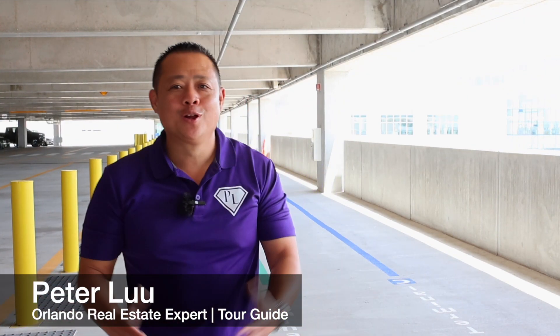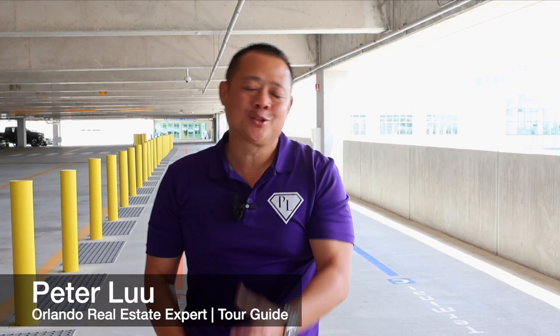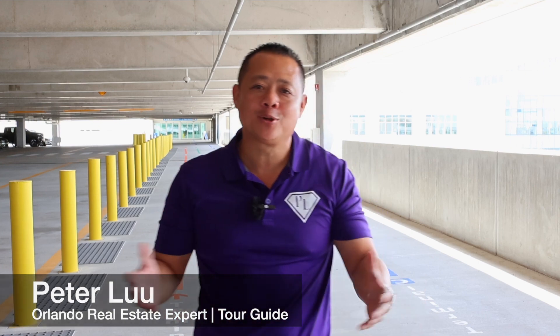Hello everyone, I'm Peter Lu, your Orlando real estate expert and Orlando tour guide. We are actually at Terminal C, where Brightline just announced the cost to travel from Central Florida to South Florida.